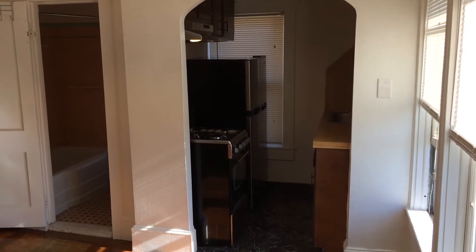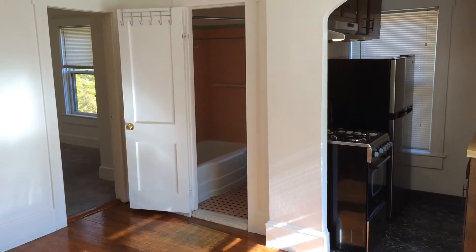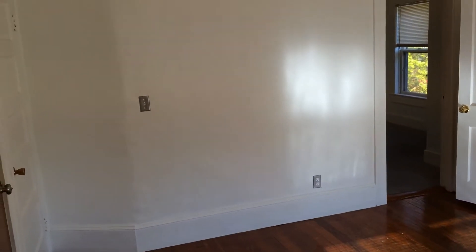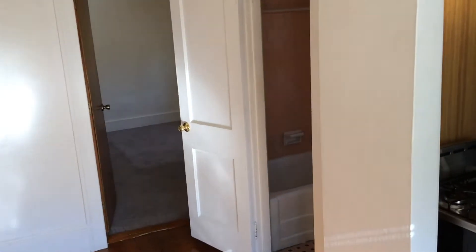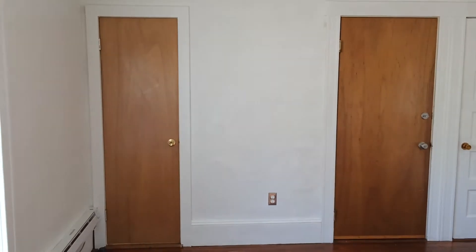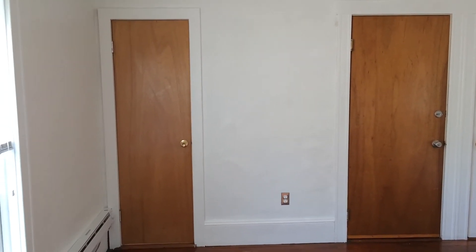We'll start our tour here in the living room. This is the largest room in the unit, and as you can see, hardwood floors throughout, as well as two closets, cable internet-ready connection, and also access to the front door. That door there in the center will lead you out to the hallway, and the hallway is a great size — you can definitely get your bed and furniture up, no problem.